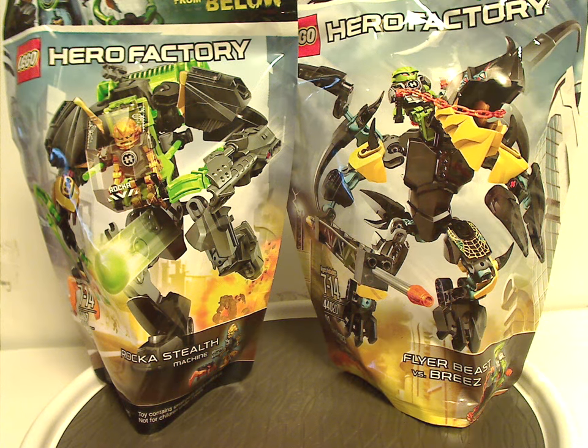Well hello everyone, Dylan here, happy Throwback Thursday. The rotation leads us to a Hero Factory review, and this one is on Rocka Stealth Machine and Flyer Beast vs. Breeze, from Invasion from Below, from 2014 of course.